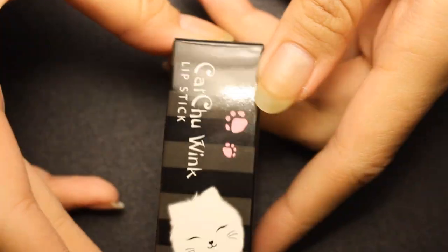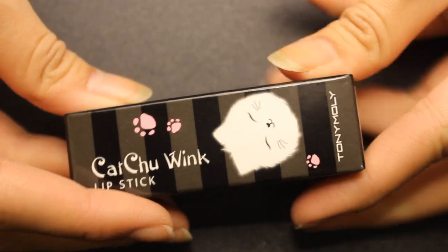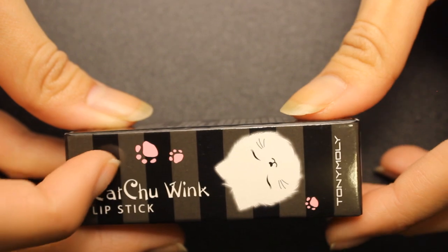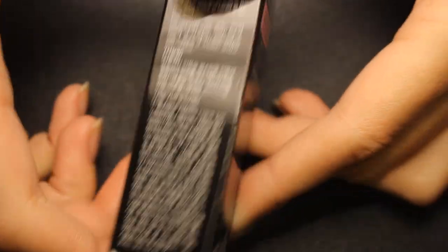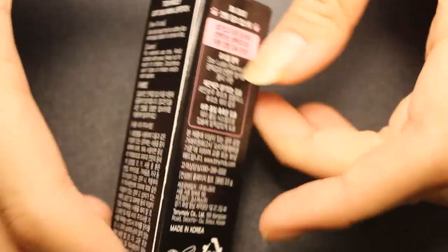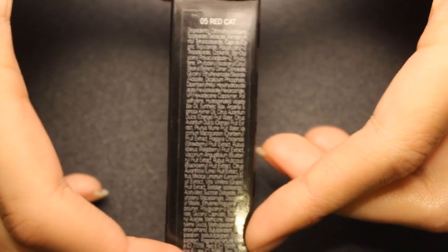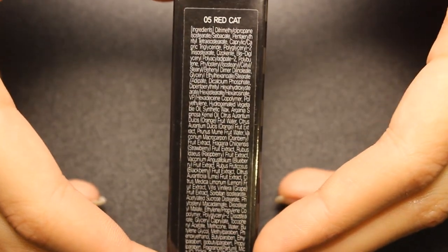I'm going to show you the packaging first, then swatches, and then review how good it looks on the lips. Here is the box it comes in. You can see it's labeled Cat Chew Wink Lipstick, and there are little cats and paw prints. There's a brand name on the bottom — Tonymoly — and I love this brand. You can read the directions on this side, and here are the ingredients if you want to pause and read them.